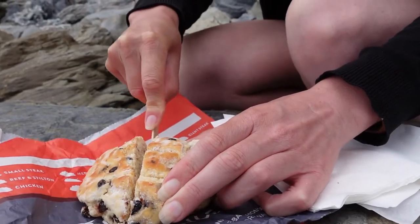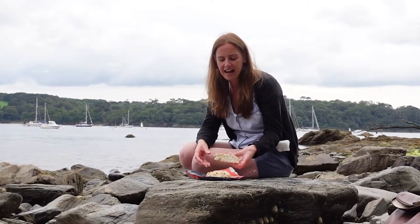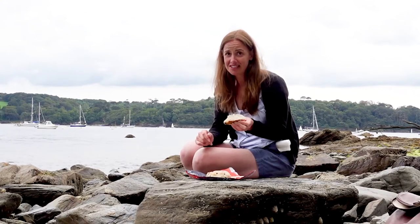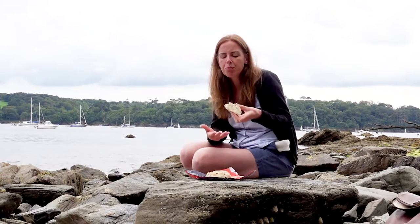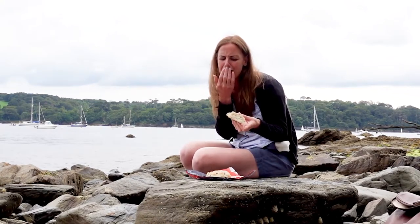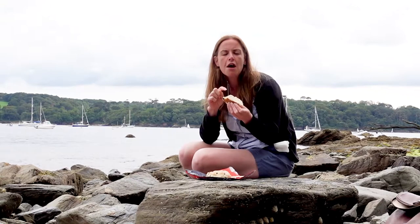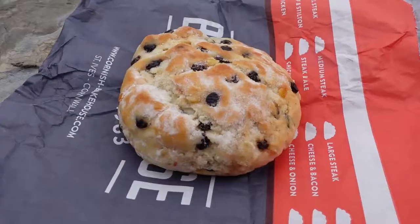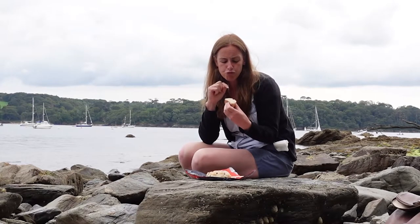I've cut into a slice of the hevva cake I purchased the other day in St Ives. That is delicious. It's very filling — weight-wise it's not a heavy cake, but to eat it definitely feels heavy; it's not light and fluffy at all. There's definitely some peel in there — I think orange and lemon peel — and a nice dusting of sugar across the top. This is really really delicious.